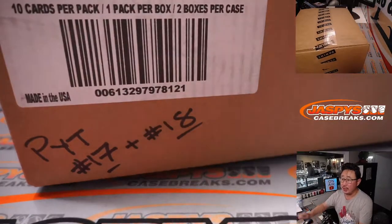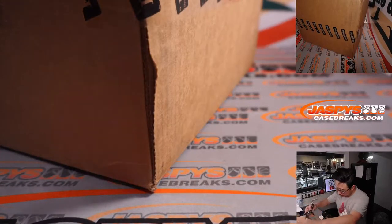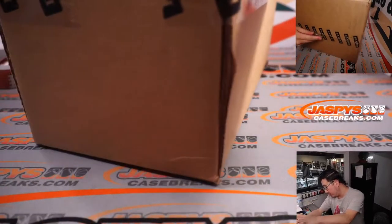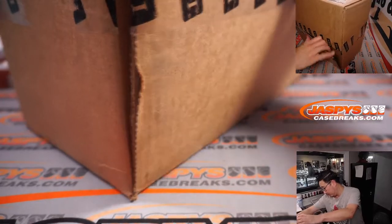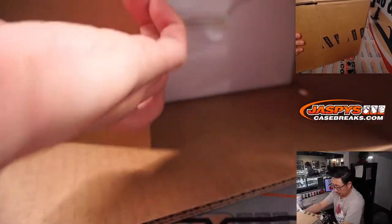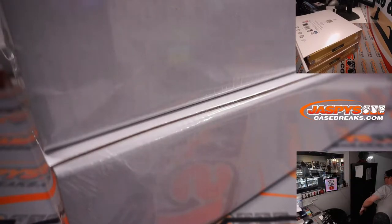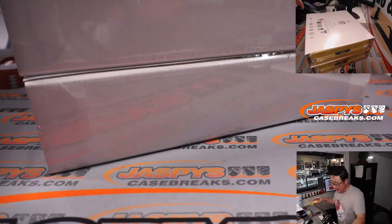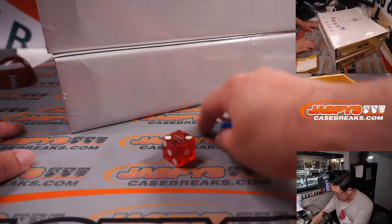Now let's see which briefcase we're going to do. So let's pop this fresh case open. We're going to select one die and roll it — one, two, three for the top briefcase, four, five, six for the bottom briefcase.